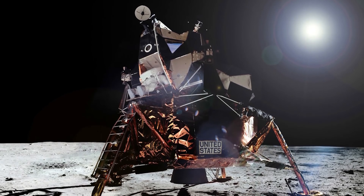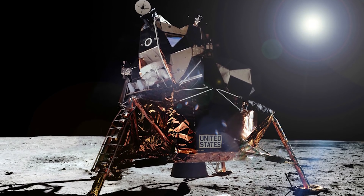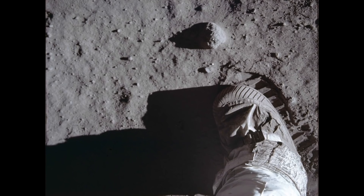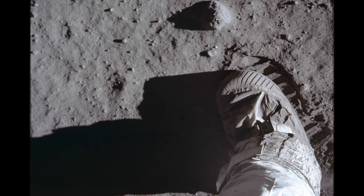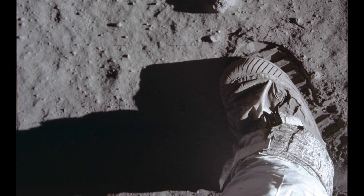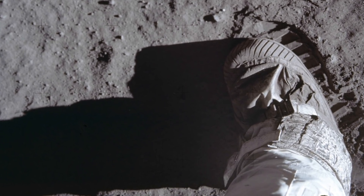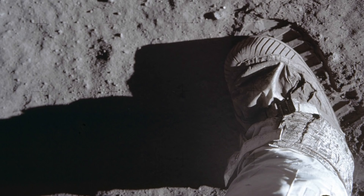Now obviously it's far more difficult to get to the moon than it is to the Titanic, but these days it's not beyond the rich and powerful or other similarly advanced countries. You can imagine what a piece of Apollo 11 would be worth to a rich collector, or finding Buzz Aldrin's boots on eBay — the ones he had to leave behind to help compensate for the extra 22 kilograms of moon rocks and soil they brought back.